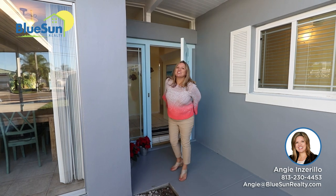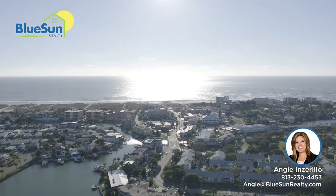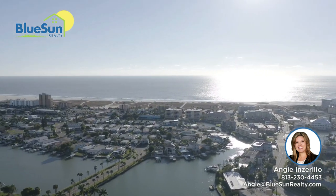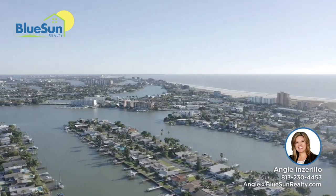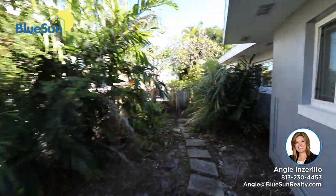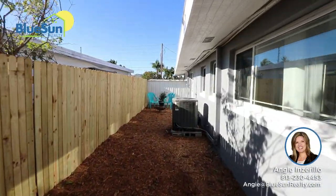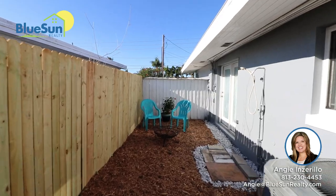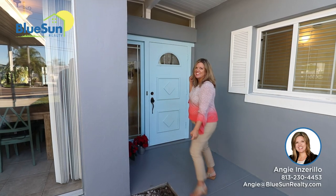I'm super excited to show you guys this home, but first we need to look at this street because this street has homes well over $2 million all the way down. It's a great location, just steps from the beach. It also has a nice size lot with side yard on both sides, which helps with animals or storage. There's a two-car carport and also laundry and storage out here as well.